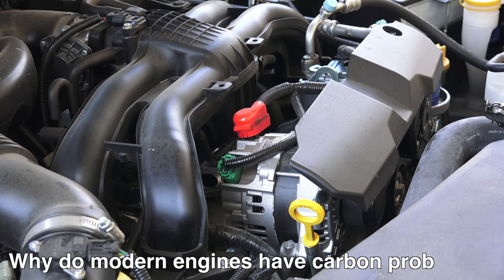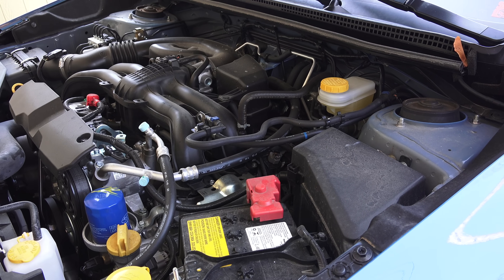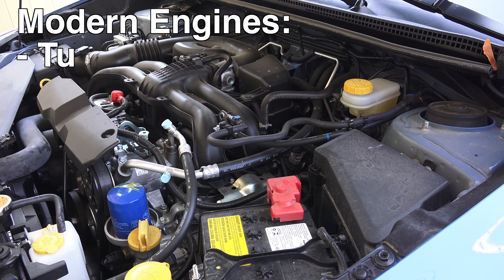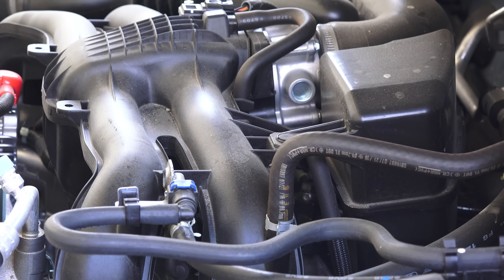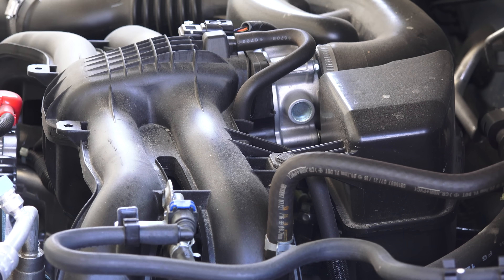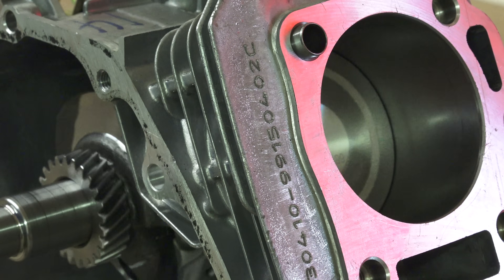Why do modern engines have carbon problems? Well, unlike many older engines, modern engines are trending towards turbocharged, downsized, direct injection engines for efficiency benefits. But these changes have created unique challenges for newer engines, which have higher internal pressures and temperatures and a lack of port injectors.